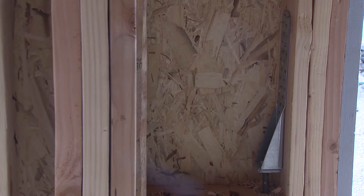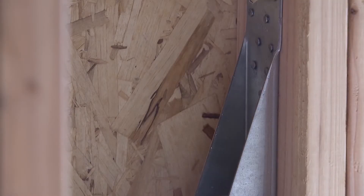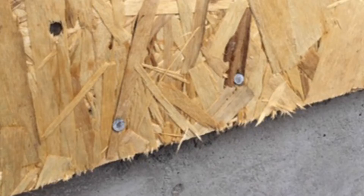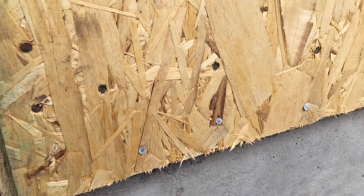Missing double studs or three-bys at panel edges as specified. Also, the edges of framing members getting blown out by poor nailing technique. Windows installed before shear wall nailing is inspected. Hot dip nails are required when nailing into treated plate.